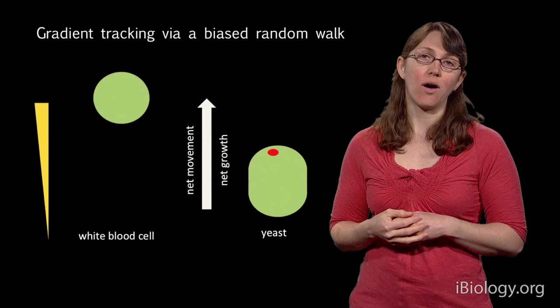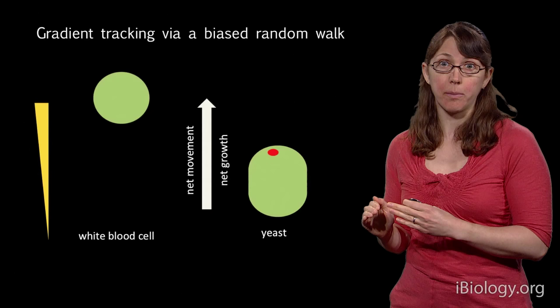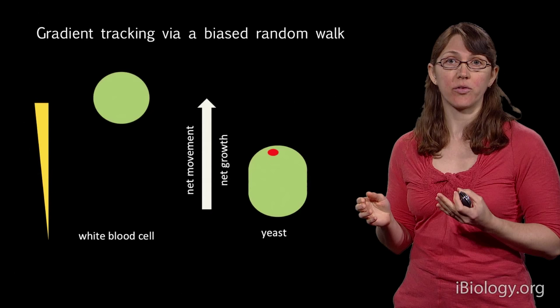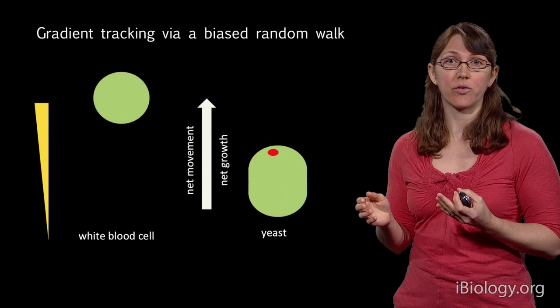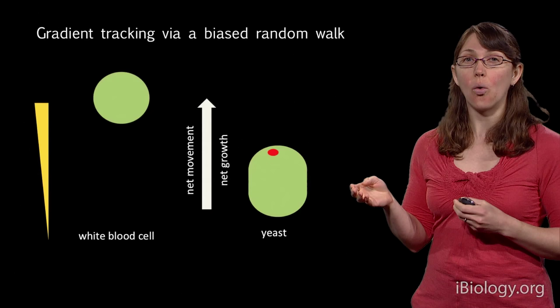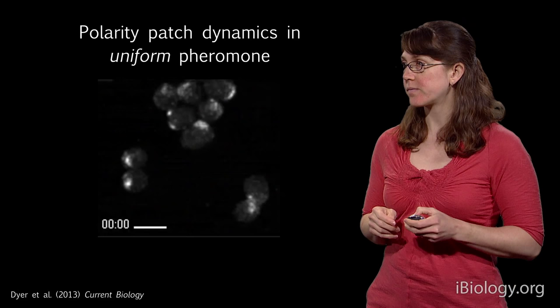I'm a geneticist, so the way I want to test this hypothesis is to mess with it — specifically, to stop the wandering. If I'm right that the polarity patch does a biased random walk, then stopping the wandering should prevent cells from being able to orient in a gradient. But in order to stop the wandering, I first need to understand what causes the polarity patch to wander in the first place.